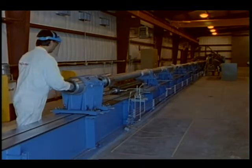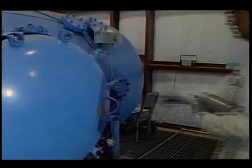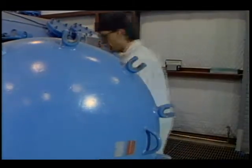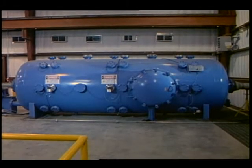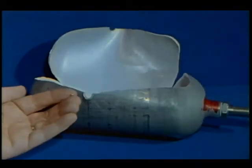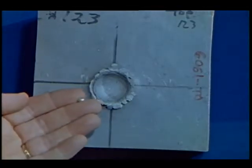Recently, hypervelocity particle launchers have been added to White Sands' arsenal of tools. These light gas guns propel objects up to one inch in diameter at speeds of nearly 7 kilometers per second, or 10 times as fast as a high-powered rifle. This simulates the impact of meteoroids and orbital debris on hazardous targets, such as pressurized containers, propellant tanks, or other spacecraft components.